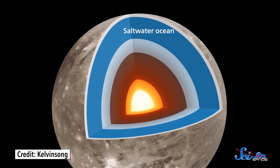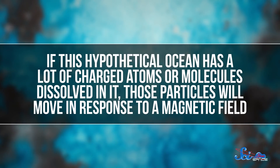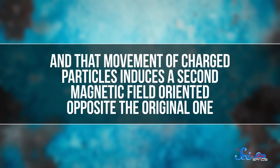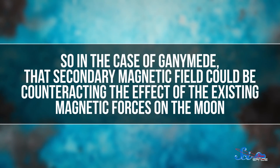They realized this damped motion could be evidence for the long-standing hypothesis that Ganymede has an ocean of liquid water under its surface. If this hypothetical ocean had a lot of charged atoms or molecules dissolved in it, those particles will move in response to a magnetic field, and that movement of charged particles actually induces a second magnetic field oriented opposite the original one. In the case of Ganymede, that secondary magnetic field could be counteracting the effect of the existing magnetic forces, hence the damped motion of the aurora. Basically, by looking at pretty lights in the sky above Ganymede, we were able to uncover something amazing about the interior of the moon.